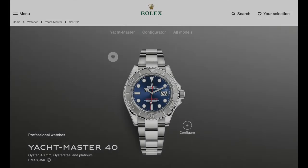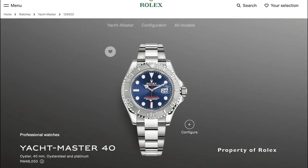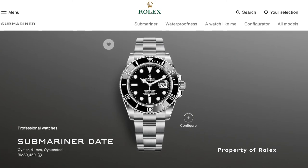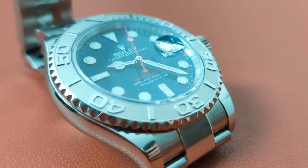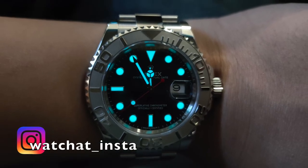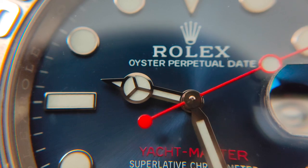The price could also be a deterring factor. In 2022, the Yachtmaster is priced at RM48,050, whereas the Submariner date is priced at RM39,450, forcing people to look at cheaper options. Anyway, these are just my views — let me know what you think about the Yachtmaster and which version you'd prefer. If you like this kind of video, please like, share, comment, subscribe, and hit the notification icon. Until the next one, thank you for watching.